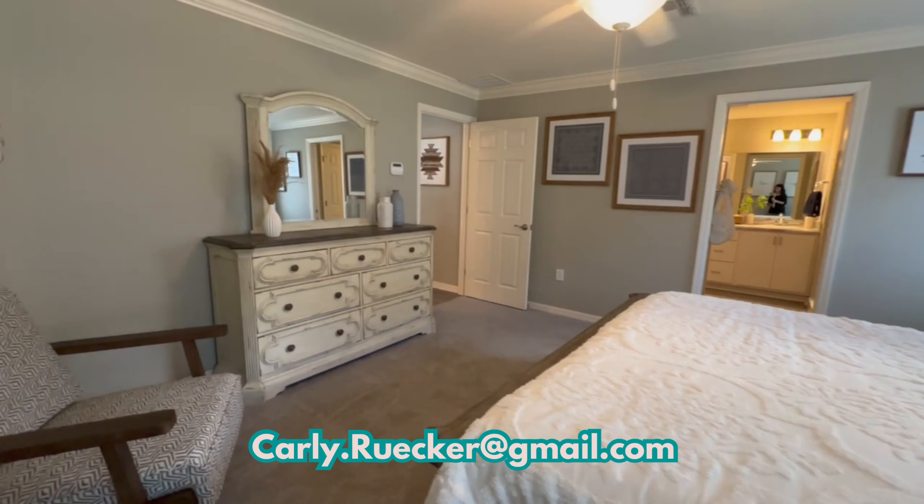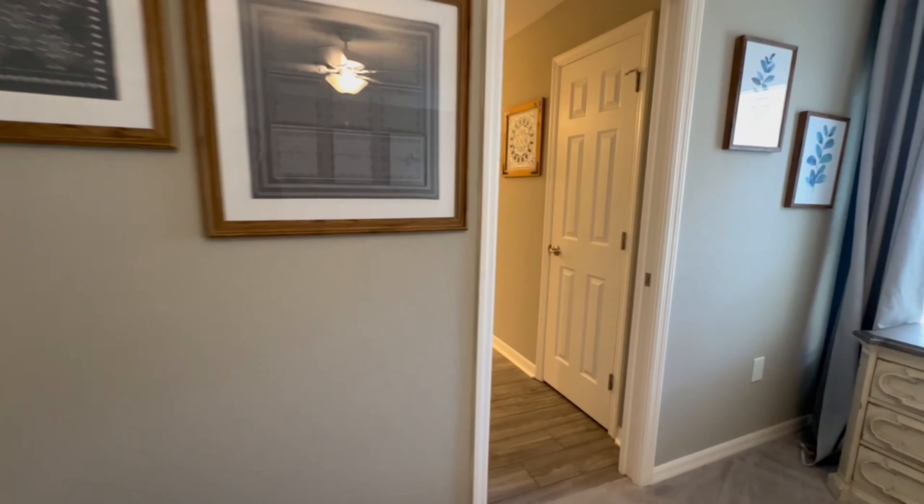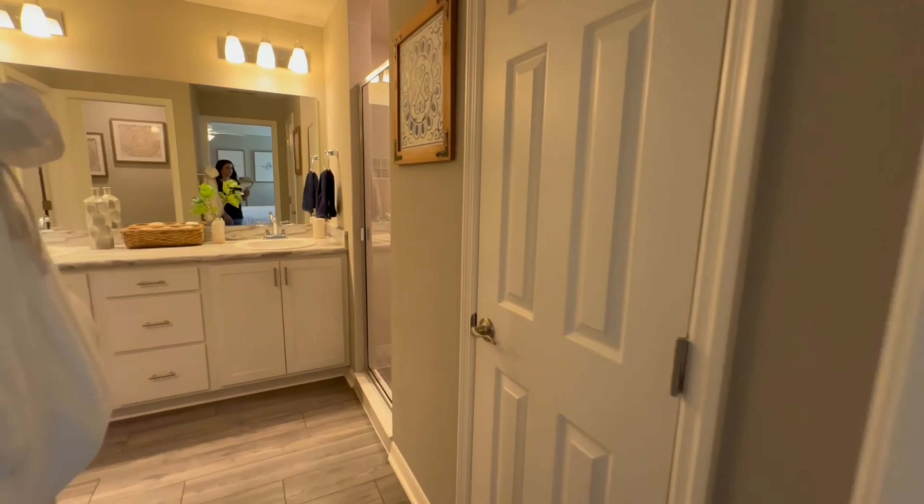How great is this bedroom? Look how big it is — there's plenty of space for all of your furniture. It's a great size primary bedroom and the bathroom is pretty fantastic as well.